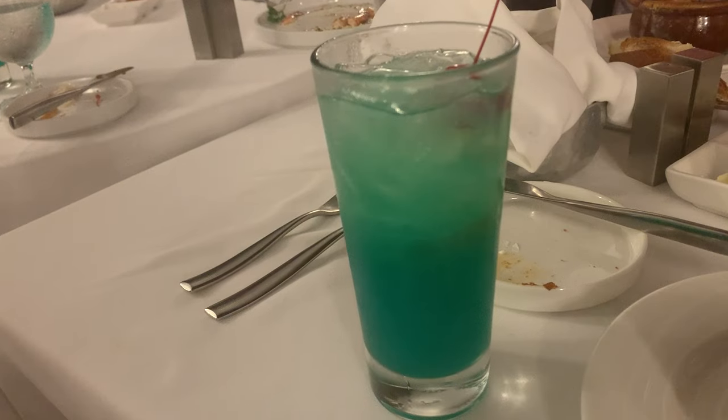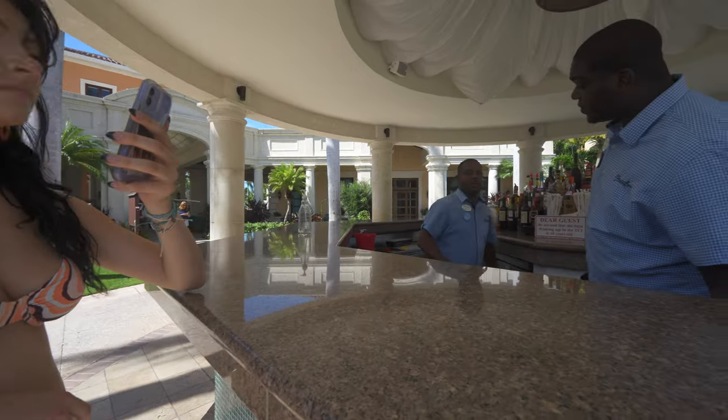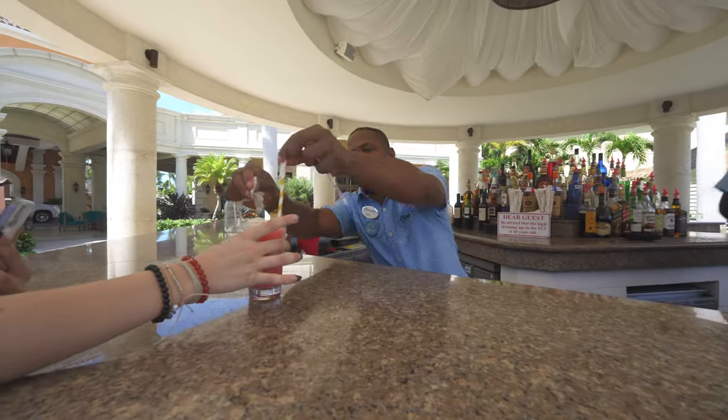If you have teens, be aware that the drinking age in the US is 21, but it's 18 in Jamaica and in Turks and Caicos. So it might be your kids' first time being able to drink. You can guide them — maybe get some wine at dinner or a specialty drink together since they can drink at 18 at Beaches Turks and Caicos.